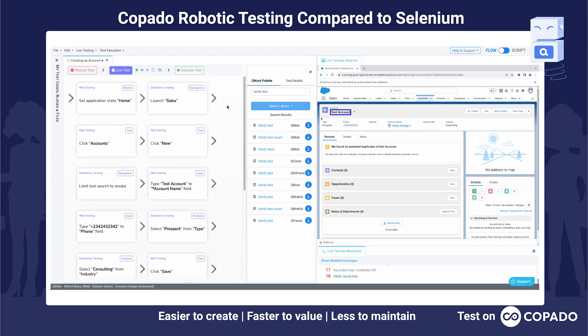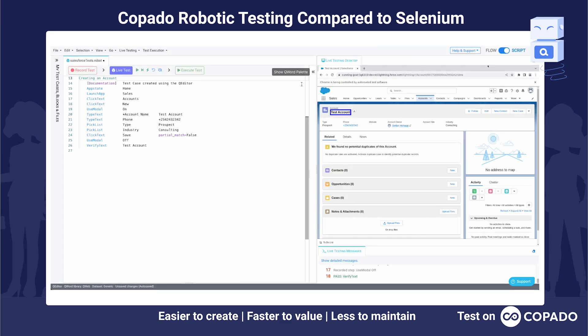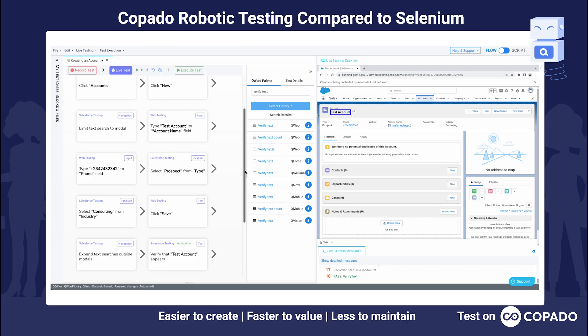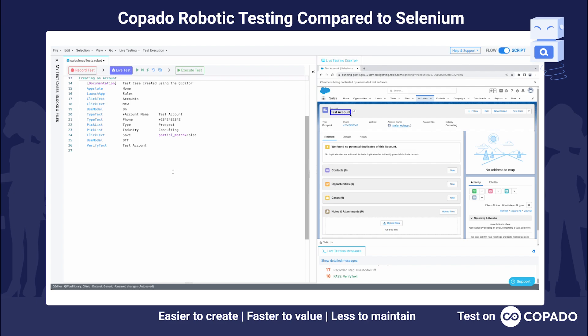Let me show you this in script mode as well, which will allow us to nicely compare to the actual Selenium script. If I switch to script mode, the views will sync and this is what our test case looks like — pretty neat and pretty simple. I can always go back to flow mode, and if some colleagues prefer flow mode while I prefer script mode, that's fine — you can still collaborate on the same test case.